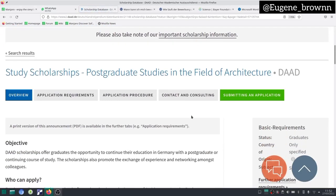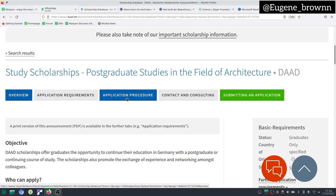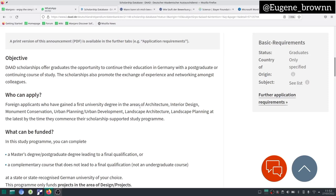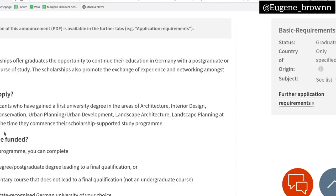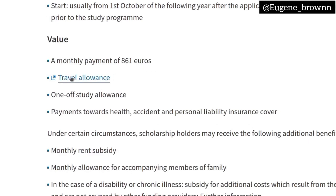When you click on it, you can find out more information about this particular scholarship. You can read through the overview, see the application requirements, the application procedure — and I would advise you to watch this video in landscape so you can see clearly what I'm showing you. You can also see contacts and how to submit your application. Let's go through the overview: to apply, you have to be a foreign applicant who has gained a university degree in the area of architecture, interior design, urban planning, urban development, or landscape architecture. The value of the scholarship is a monthly payment of 861 euros, plus a travel allowance, a one-off study allowance, payment towards health insurance, and a monthly rent subsidy.